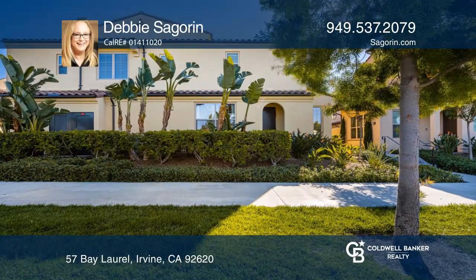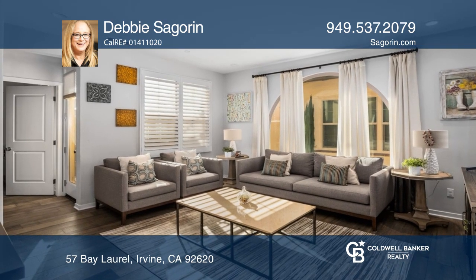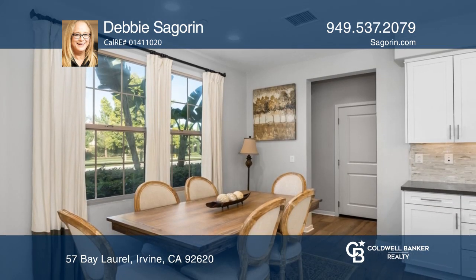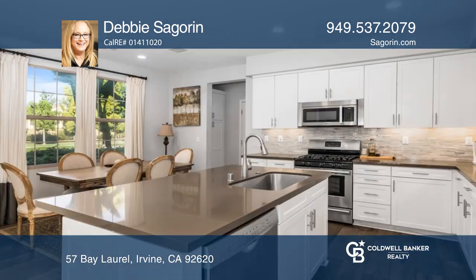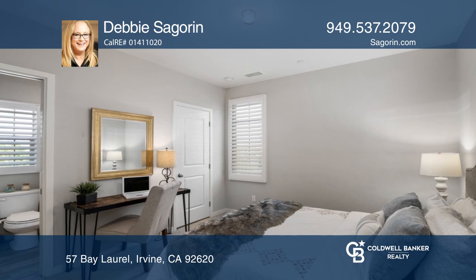Welcome to this turnkey four-bedroom, three-bath townhome in the popular community of Zinnia in Cypress Village. A spacious living room connects with the kitchen and dining area. The gourmet kitchen boasts top-of-the-line appliances, elegant quartz countertops, and white cabinetry.